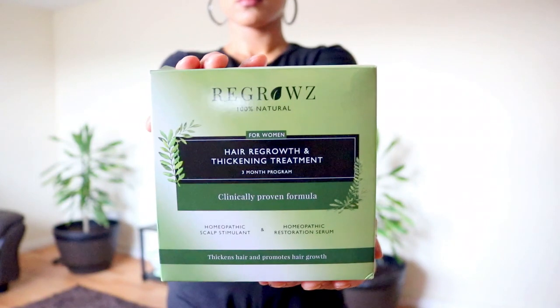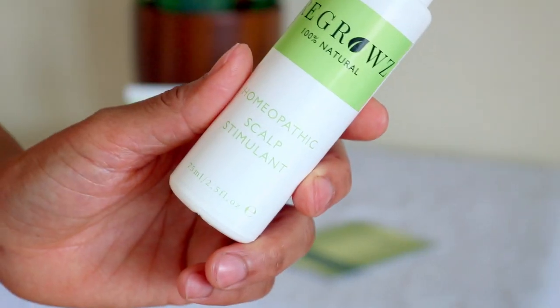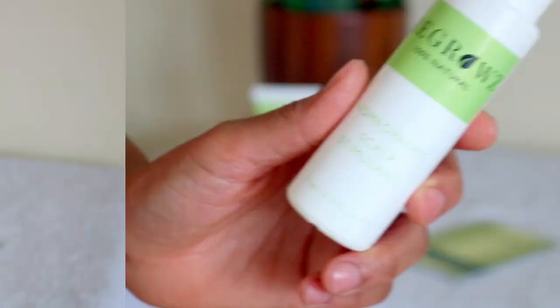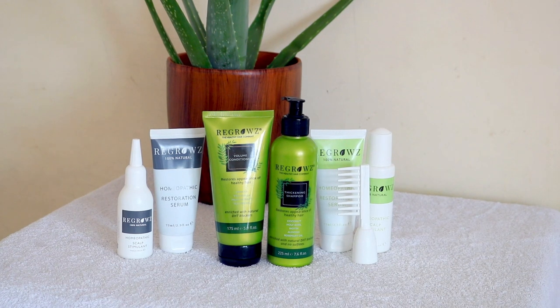I am really excited to use the Regrows products because, as you all know, I am on a mission of growing and thickening my edges after experiencing postpartum hair loss. Their products include a homeopathic scalp stimulant and homeopathic restoration serum, which promotes overall hair health.